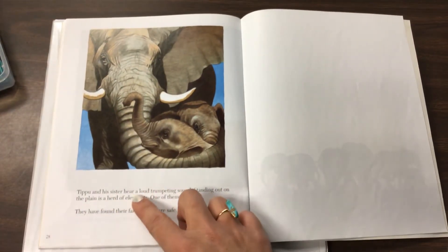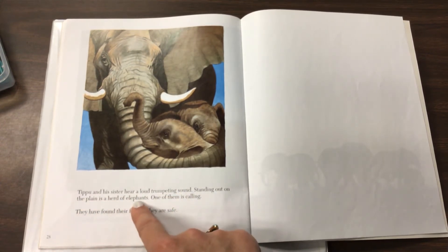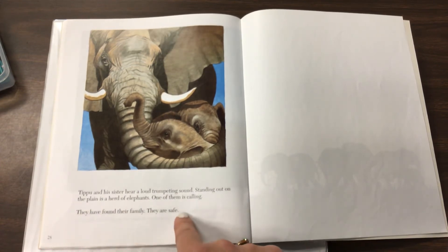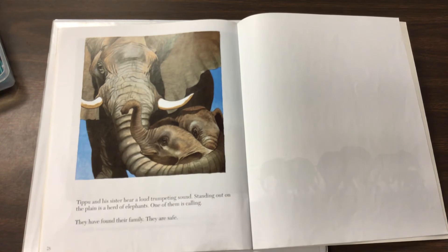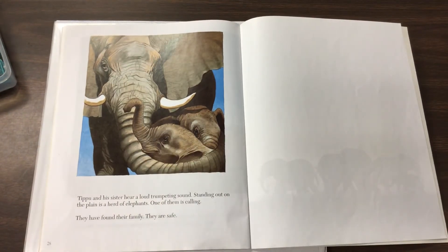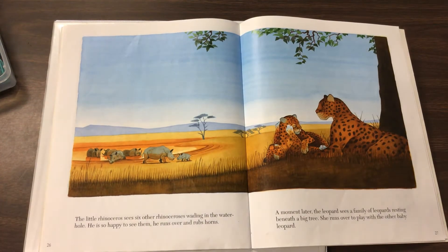Tipu and his sister hear a loud trumpeting sound. Standing out on the plain is a herd of elephants. One of them is calling. They have found their family. They are safe. What a fun ending to the story. Tipu and his sister found their family there in a safe place. The stork led everybody to a safe place, and the hunters didn't catch all of the animals they were looking for.